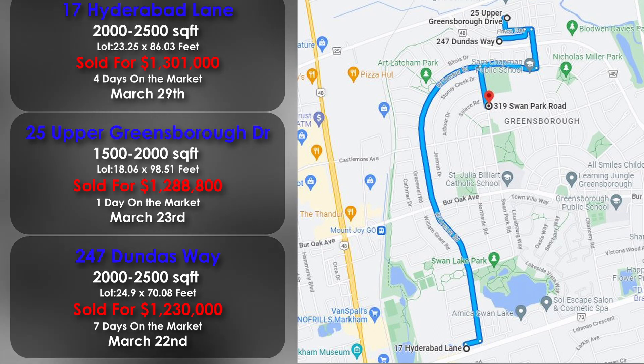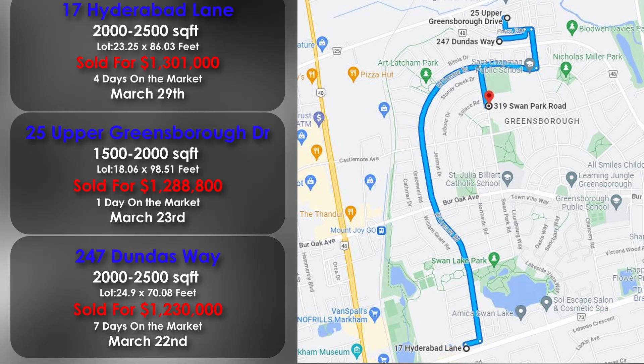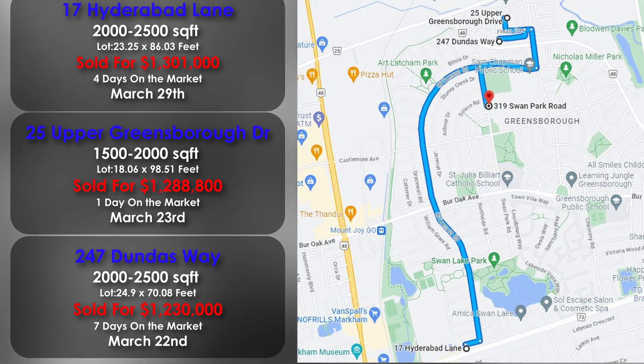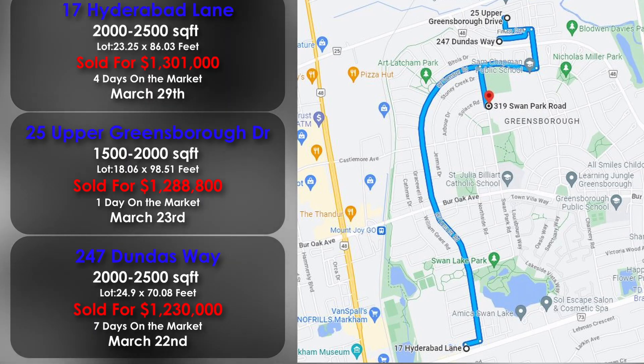Overall, as you can see from the most recent past sales, prices are still trending up, and it is incredible at the pace they are selling. Due to a lack of houses for sale, the properties are in high demand, and prices are not lowering in the immediate area.